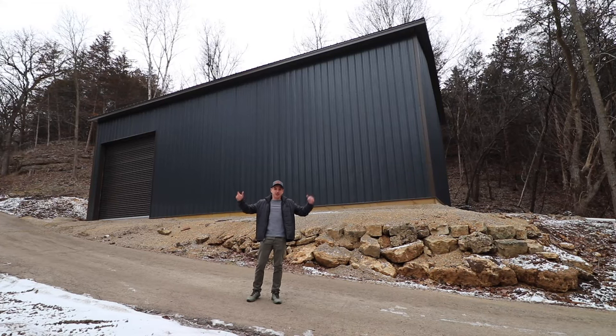Welcome back to the Lost Cause Ranch. We built a shop — it took me six months, and you'll see it in 14 minutes. This is a 30 by 48 post-frame construction, and I'm going to use it to house my Land Rover collection.